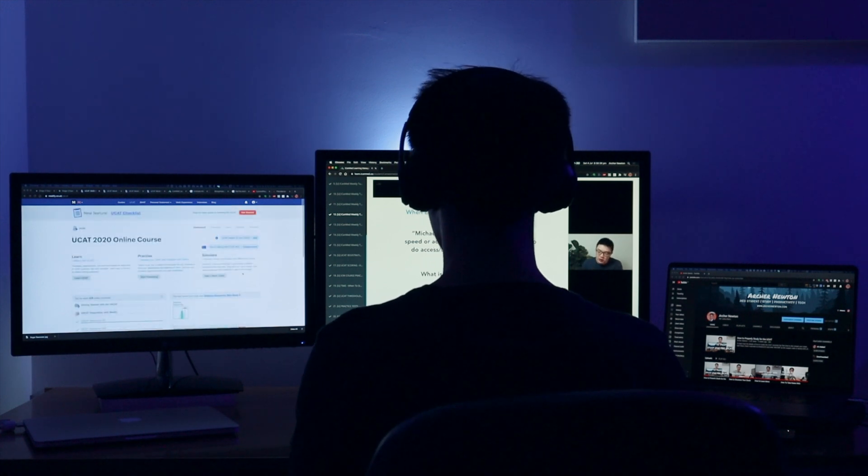One thing you want to avoid is attempting timed tests before you can do untimed tests perfectly. Consider this: if you were getting 80% in untimed tests, when you add speed as an extra factor that accuracy is going to drop to 70% or lower. Whenever you add more speed the likelihood of dropping your accuracy increases exponentially. It's literally like trying to make someone run faster on the treadmill when they don't have big enough legs to run that quick. That's why it's important to focus on accuracy completely and then move on to speed.